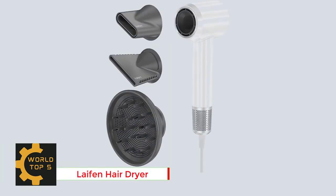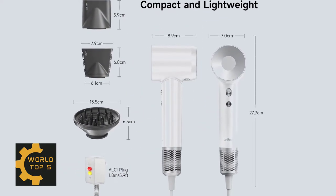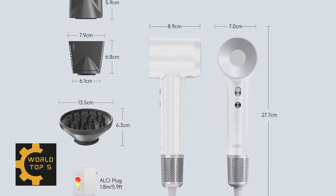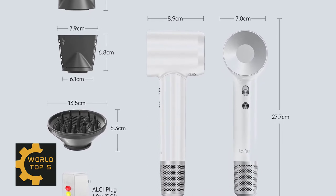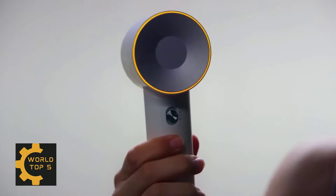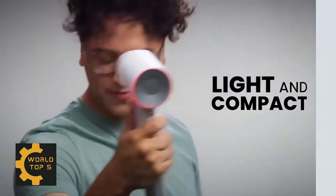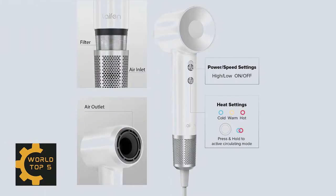Number 2: Leifen Hair Dryer, a negative ionic blow dryer with a high-speed brushless motor. Leifen's exclusive technology compensates excessive heat by alternating hot and cold air streams to avoid hair damage. It is equipped with a 110,000 RPM high-speed brushless motor, with wind speed reaching 22 meters per second, and strong airflow that can dry hair 2x faster than traditional hair dryers.